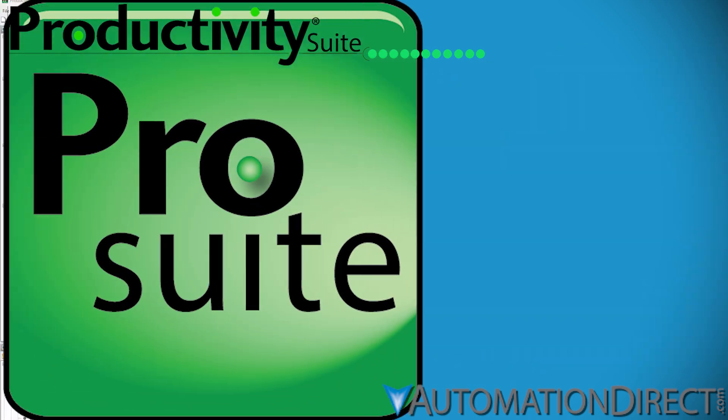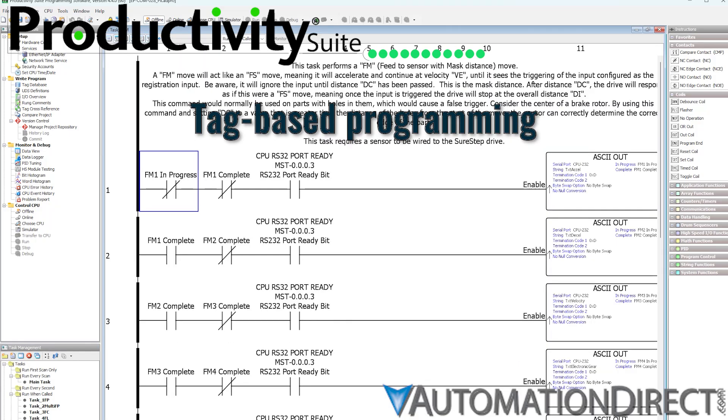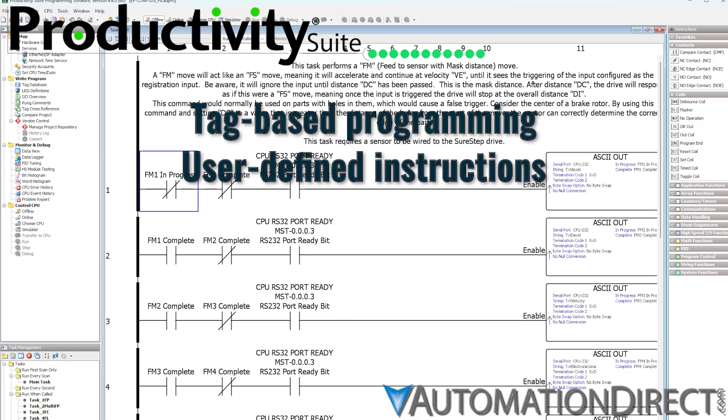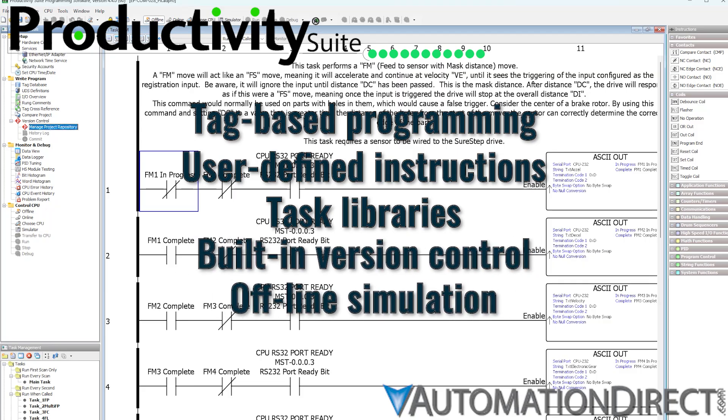All of these run on the Intuitive Productivity Suite software — tag-based, easy to use, and packed with professional tools like user-defined instructions, task libraries, built-in version control, and offline simulation. And best of all, it's completely free to download. No licenses, no subscriptions, no hassle.